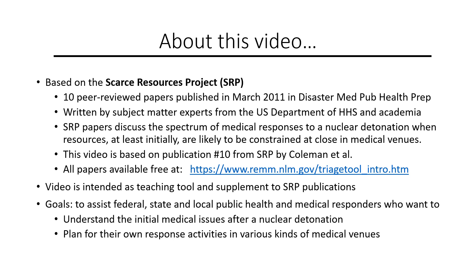The video is intended as a teaching tool and supplement to the Scarce Resources Project publications. The goals of this video are to assist medical responders who want to understand the initial medical management issues after a nuclear detonation and plan for their own response activities in various kinds of medical venues.